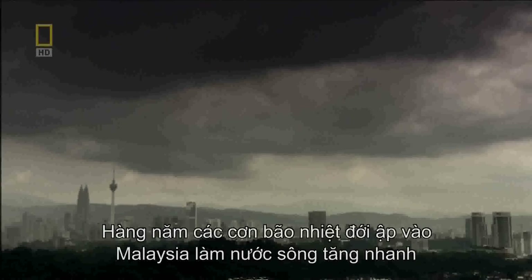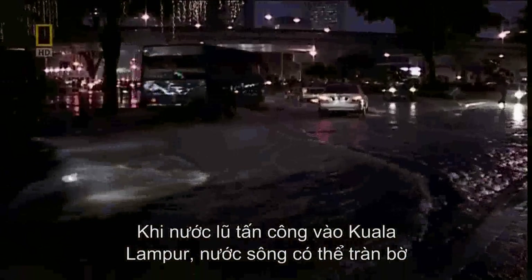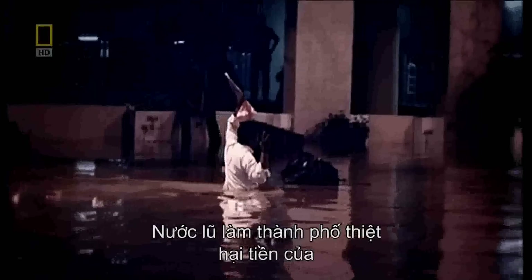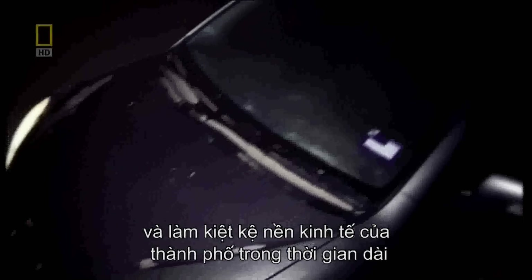Every year, tropical storms lash Malaysia, causing its rivers to rage. When floodwaters reach Kuala Lumpur, the rivers can jump their banks and ravage the city center. Floods like this leave a clean-up bill in the millions and cripple the city's economy for days.